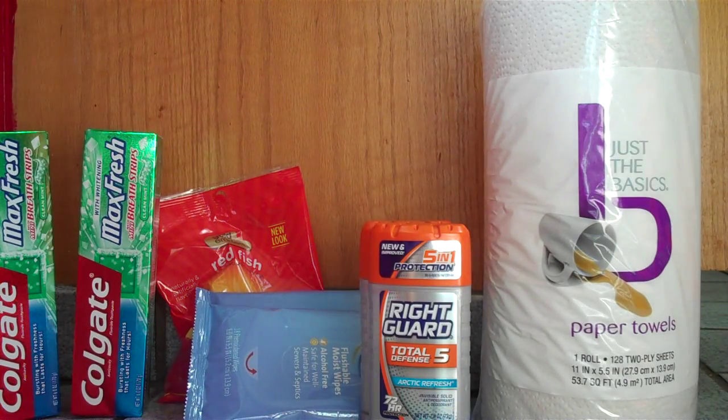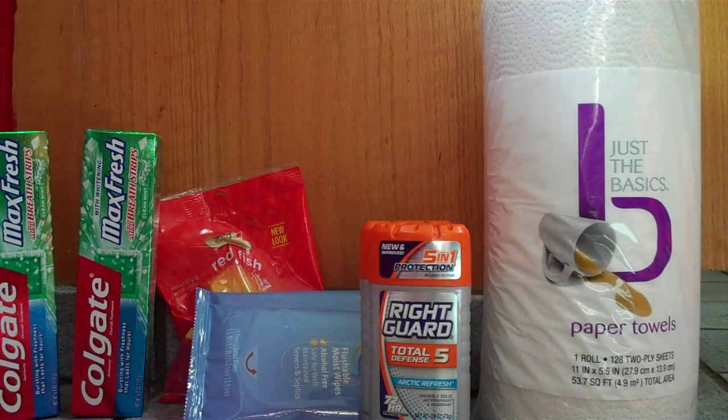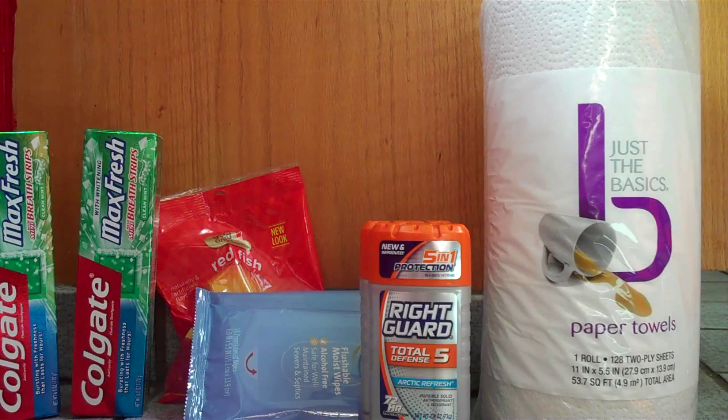Colgate Max toothpaste is $2.99 and gives you a two dollar ECB, with a limit of two. If you still have some of the dollar-off-one coupons that were available on coupons.com, you could use those and make these completely free after the ECB. If not, there are 50-cent-on-one or dollar-on-two coupons in the 7/12 SmartSource, which would make these just 50 cents each.